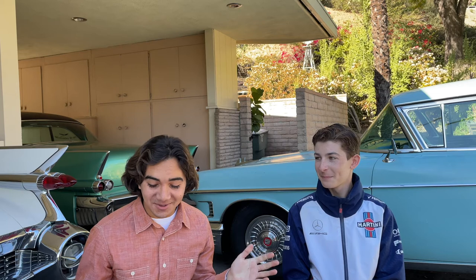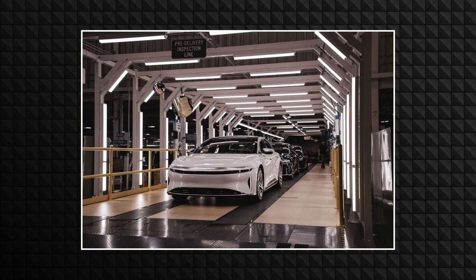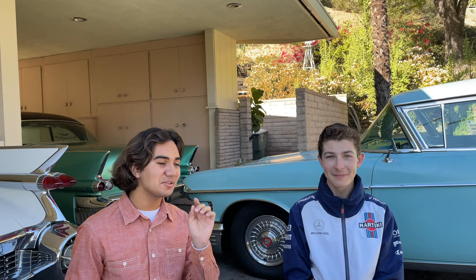According to Car and Driver, the first model from startup Lucid Motors boasts an aerodynamic shape that is functional and fashionable — two things that are very important for cars. Its spacious and upscale cabin is covered by a glassy canopy that should help it live up to its atmospheric name.